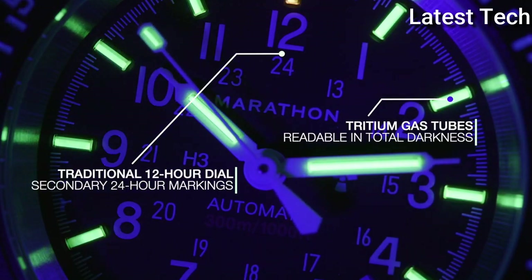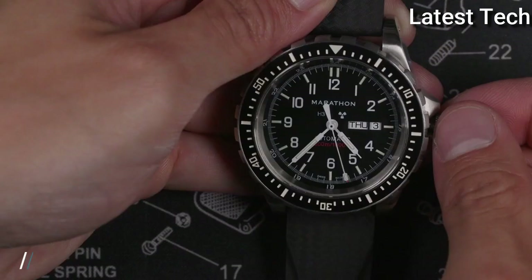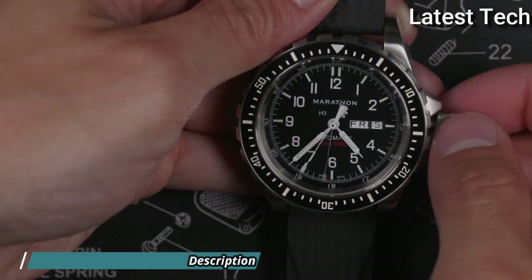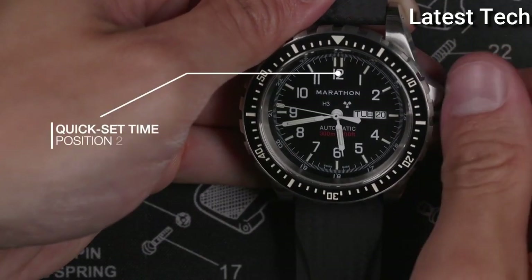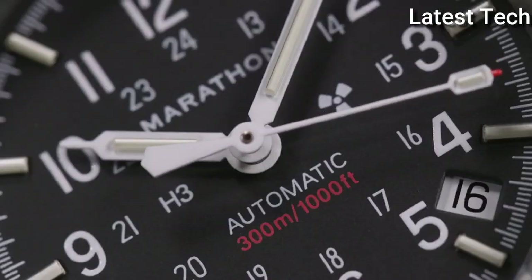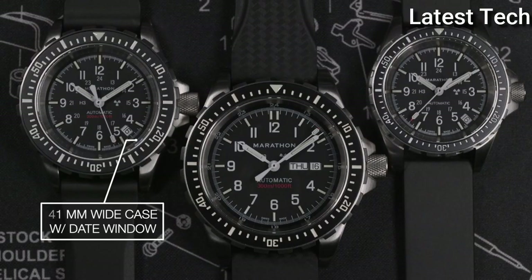Inside the CSAR is a Swiss-made automatic chronograph movement. Display type: analog. Case diameter: 46 millimeters. Case thickness: 18 millimeters. Special features: chronograph. Item weight: 1.5 pounds. Movement: Swiss automatic. Water-resistant depth: 300 meters.